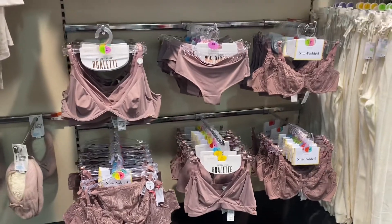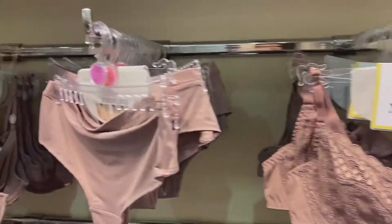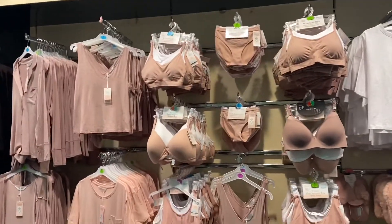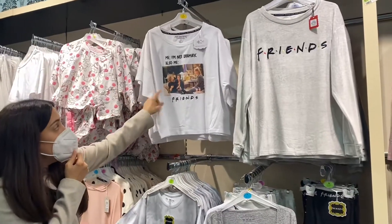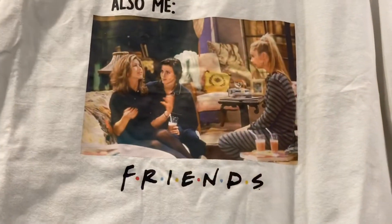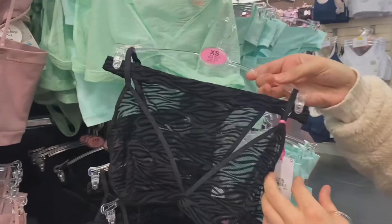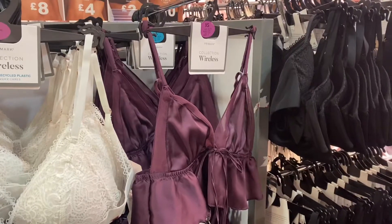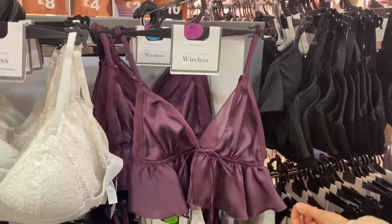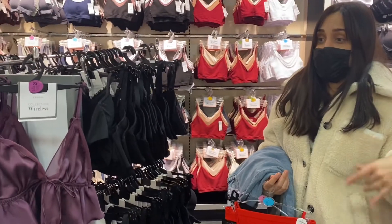We've come to our favourite section — the underwear section! They've got a really pretty purpley-pink colour. You can't beat Primark bras at four pounds. There's a French section too, as always. We love Primark's underwear because it's just so comfy — this set is three pounds. It's got a tiger print — very nice! You could even wear it under a blazer or as a going-out top with high-waisted jeans.